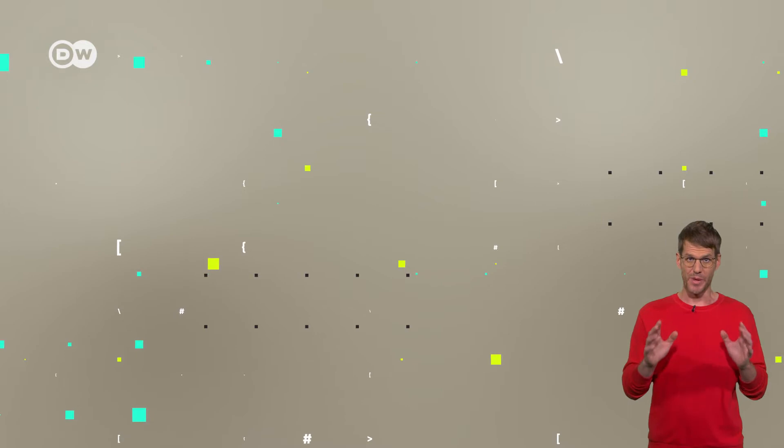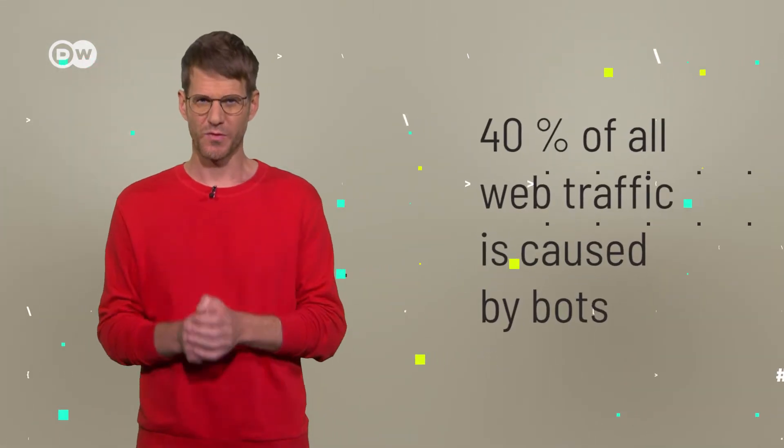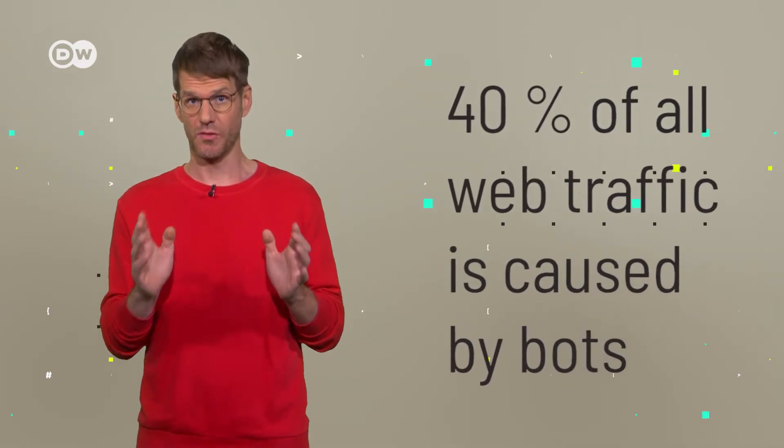Website operators are facing a big problem: bots. Approximately 40% of all web traffic is caused by bots, and they can do a lot of harm. Let's imagine I run a small online business and I'm not protected against bots — a mean competitor could run several automated bots to slow down or even cripple my entire website with tons of spam, for example. To prevent bots from doing their dirty work, there are so-called CAPTCHAs.